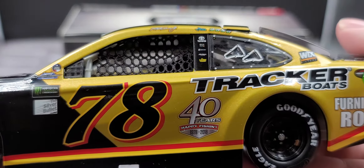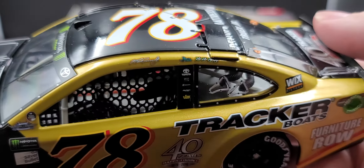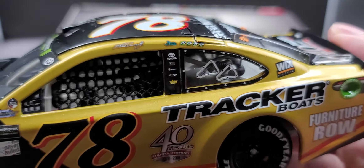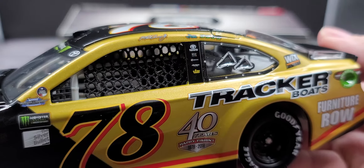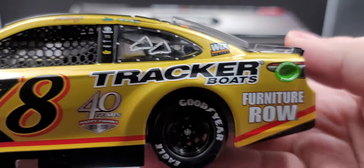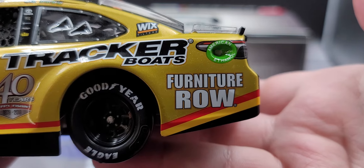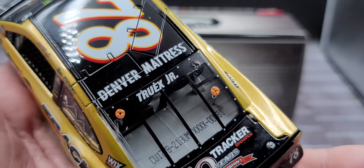Martin Truex Jr. on the roof rail, 'Sherry Strong' and four race win stickers. Wicks on the C-post, Toyota, Auto Owners, 5-Hour Energy, and a few more contingencies on the B-post. Tracker Boats on the side along with Furniture Row on the quarter panel, American Ethanol Fuel, Buckeye. Back on the rear window we have Truex Jr.